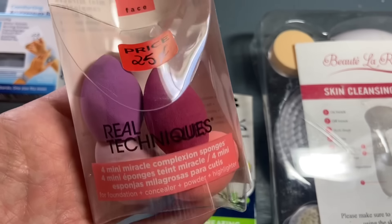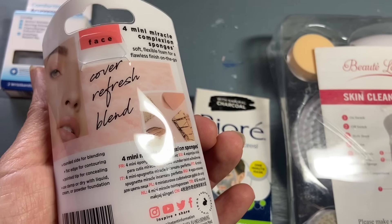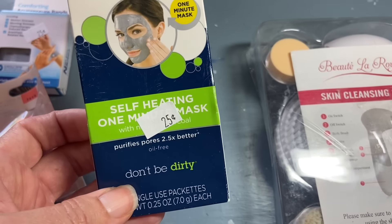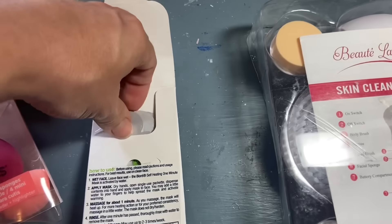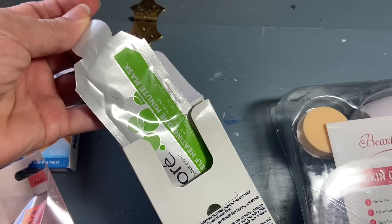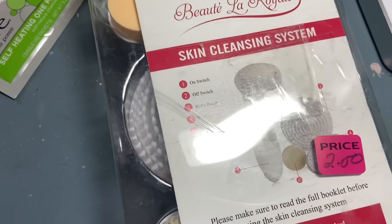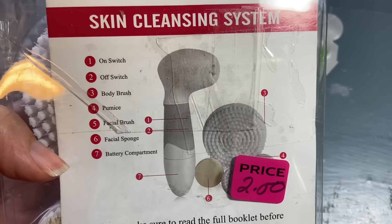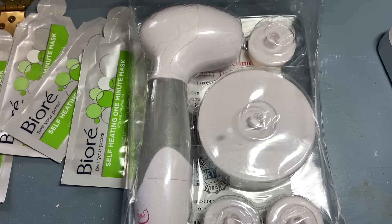These pretty little beauty blenders, brand new — I will probably tuck those away and put them in my daughter's stocking. This is a self-heating one minute mask by Biore. She's so into this stuff. I purchased it because even though it was open, there are actually four of them and they are fully sealed. And then for $2, I got this battery powered cleansing brush. Maybe within the past two days, I was thinking that I wanted one of these.